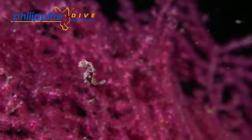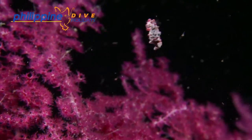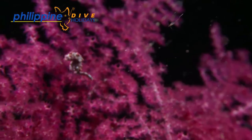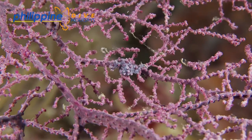Reaching a maximum size of 24mm from nose to tail, they are thought to feed on tiny zooplankton and crustaceans that get trapped on the fan polyps.